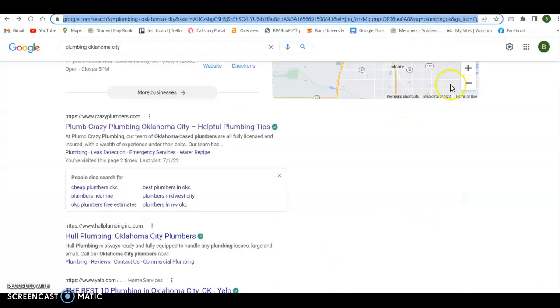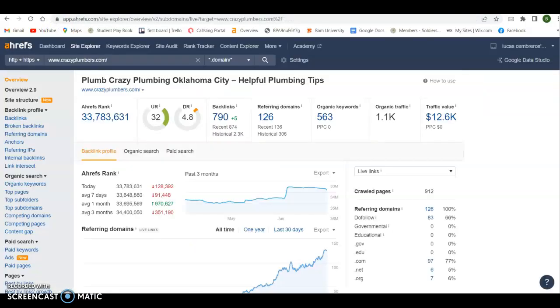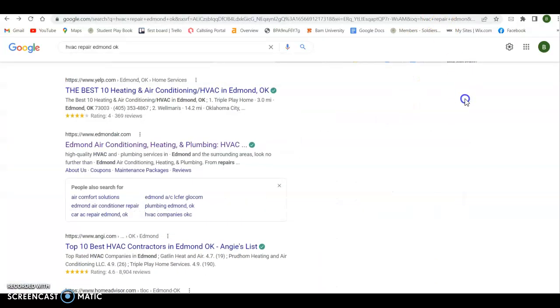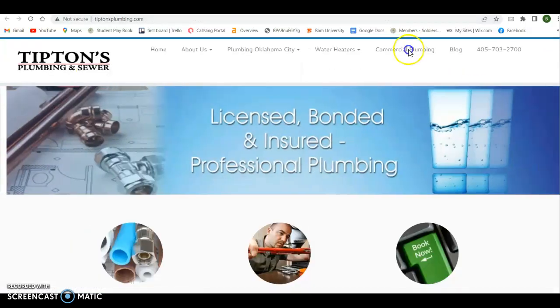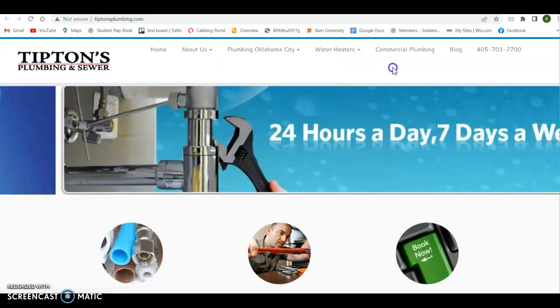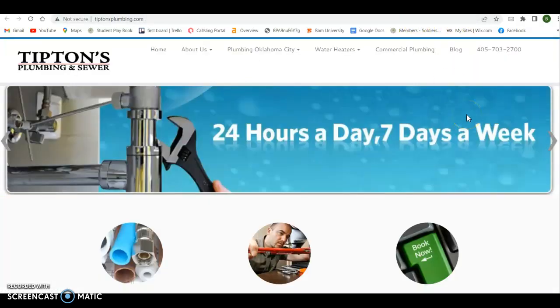If I go back to the search I did for 'plumbing OKC,' the top-ranking business was The Crazy Plumber. So just to give you an idea of what some of your competition looks like, you can see their amount of backlinks, amount of keywords, and ultimately how much traffic is coming into their website. I also pulled up a second one — I'm not sure if you dabble in HVAC repair, I know you do water heaters and things like that, but just as another example of more content and more keywords.